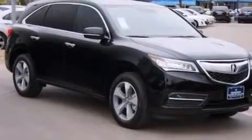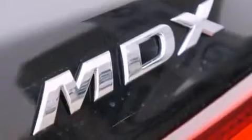Additional top features include a limited-slip differential, aluminum wheels, and traction control and stability control systems.